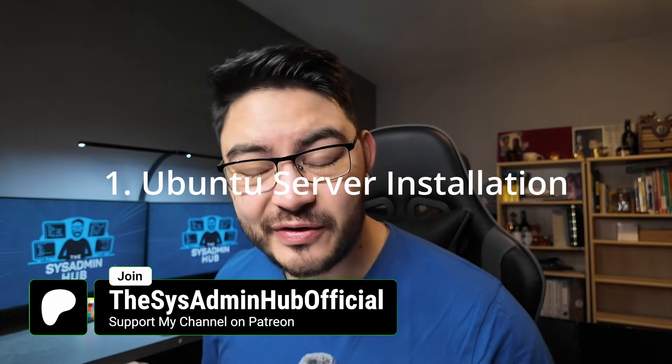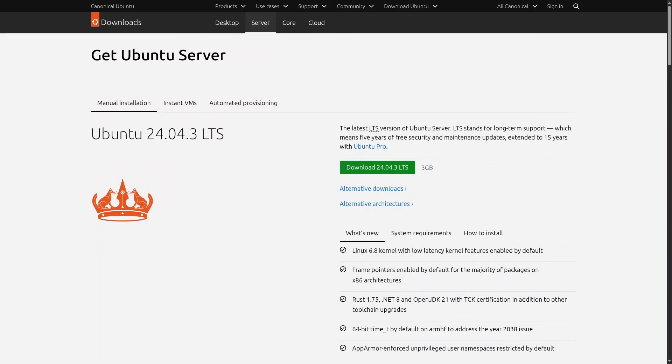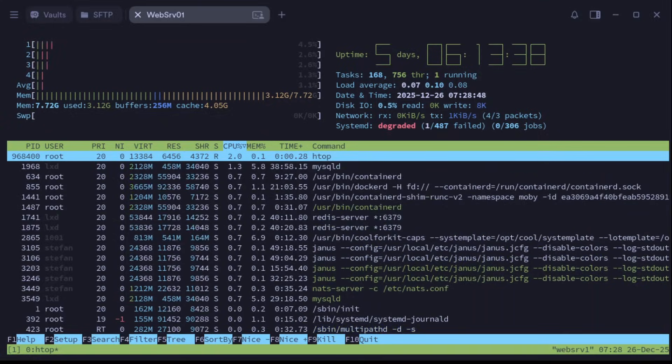Step one: install Ubuntu Server. Use an old computer or use a VM like Hyper-V or VMware. Ubuntu Server will be the foundation to all your projects. Don't worry if you mess up your server — you will delete and set up your Linux server many many times when you do self-hosting, and with every installation you will get better and more familiar with the command line.